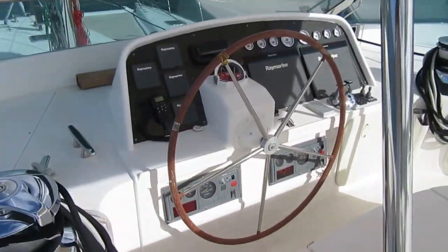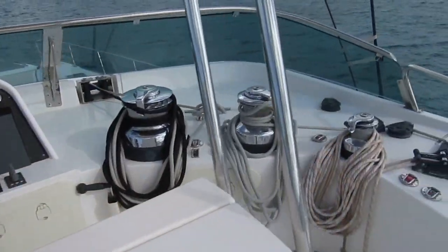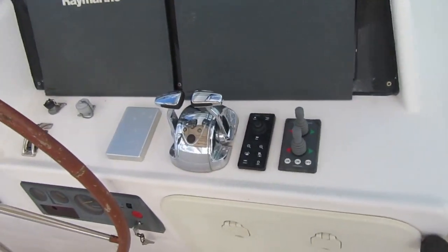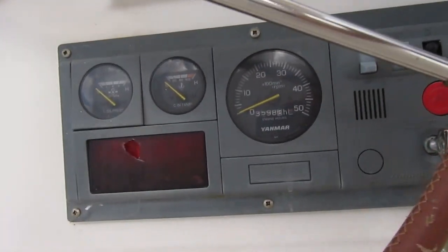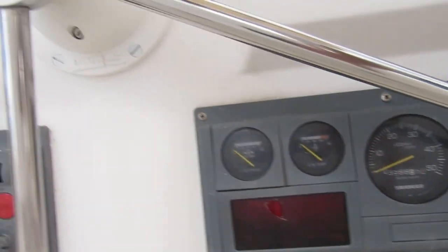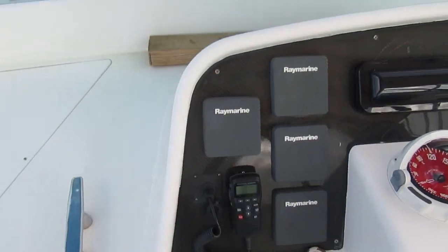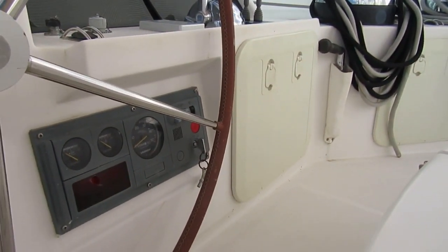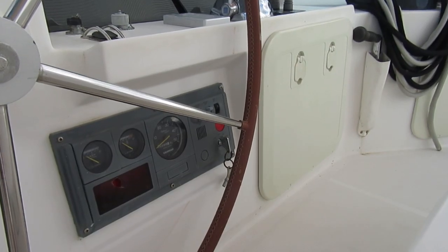Great views from here. Electric winches — all of them are electric. Electronic throttles. The port engine has 3,000 hours; the starboard engine has got about 300 hours, so those meters are from the old engine.